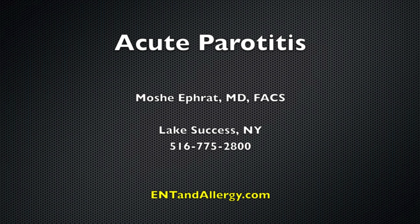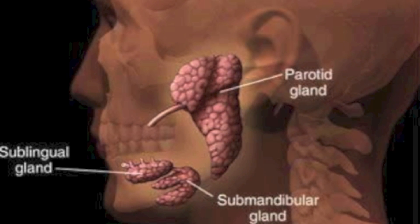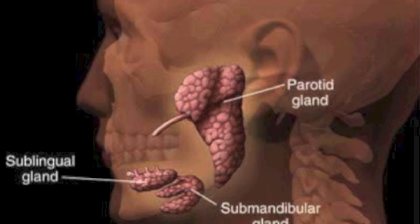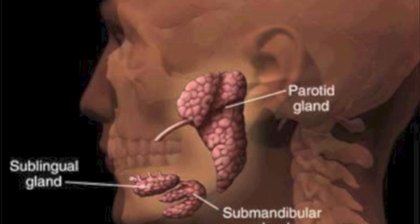Dr. Efrat, coming to you today with a case of acute parotitis. The parotid glands are one of three major salivary glands that secrete saliva into the mouth and help with breakdown of food and lubrication. They secrete the saliva through parotid ducts that empty into the cheek alongside the left upper molar.